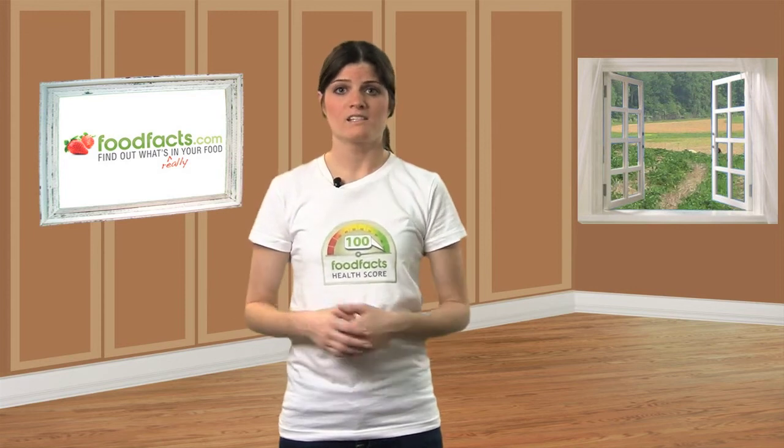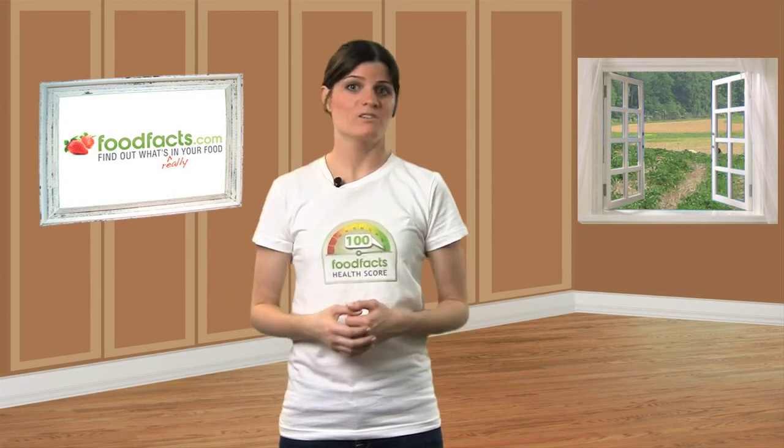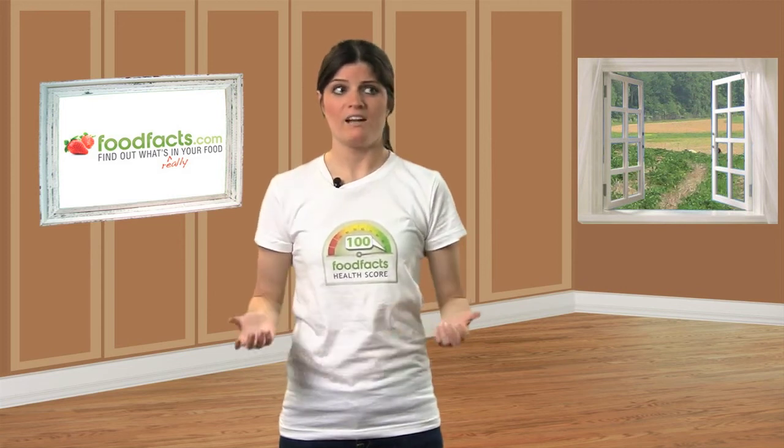And guess what? Some American companies actually make products for the UK using natural colors, but they use the artificial colors here in America because it's cheaper. I don't think that's fair.